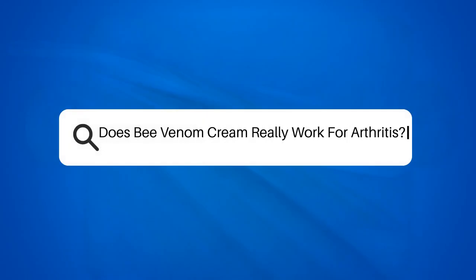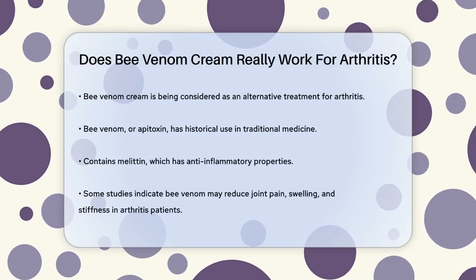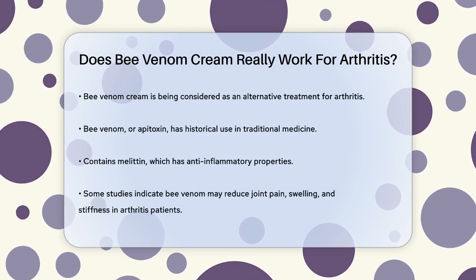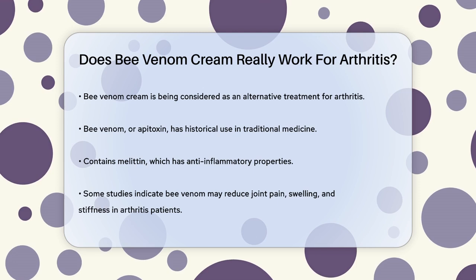Does bee venom cream really work for arthritis? If you're considering alternative treatments for arthritis and have come across bee venom cream, you might be wondering if it really works. Let's break down the facts to help you make an informed decision.